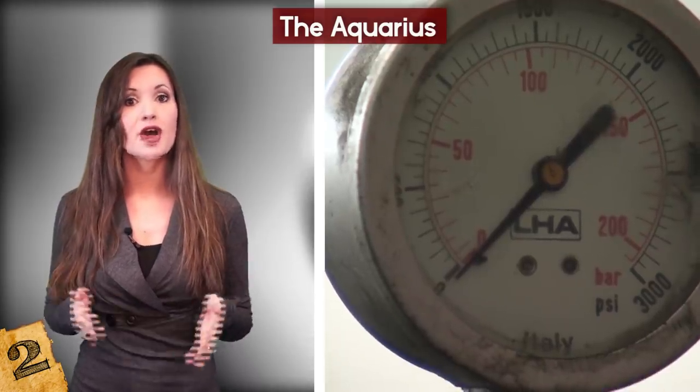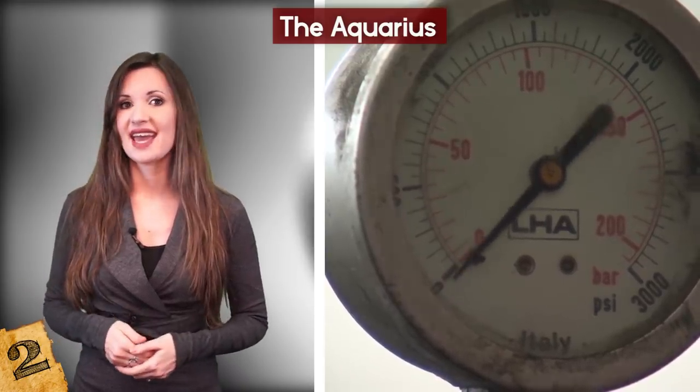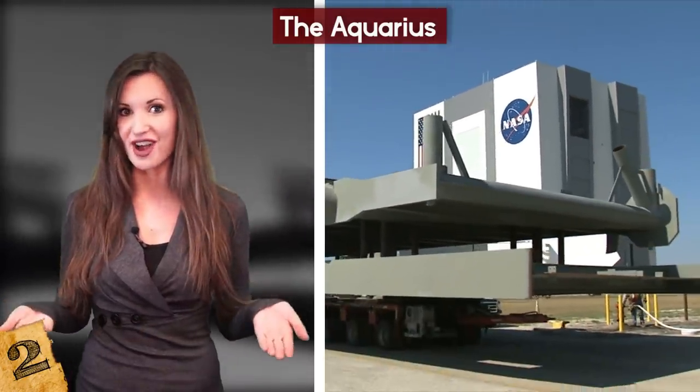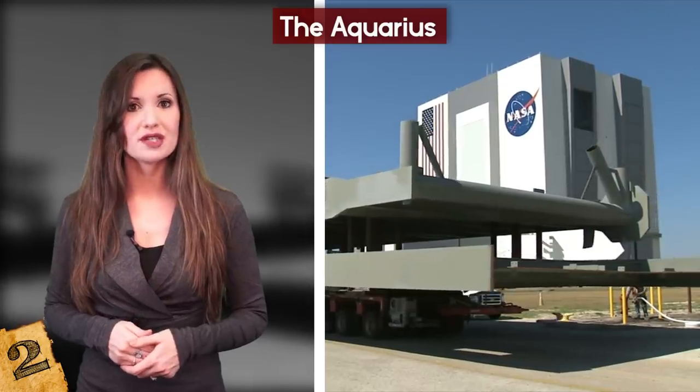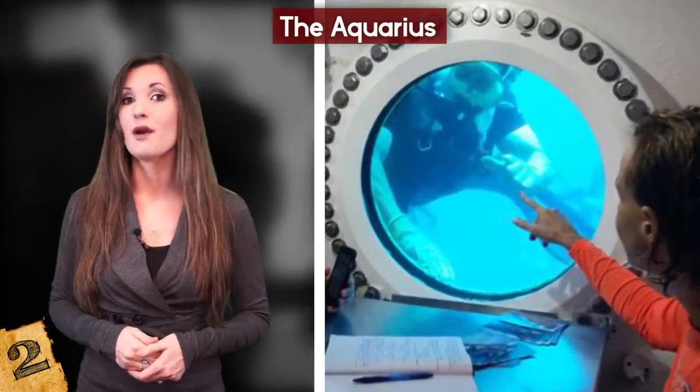The base is used to show the effects of underwater living on people, to conduct various experiments, and is also used by NASA to simulate conditions in outer space and train astronauts. Now operated by the University of Florida, the Aquarius is an incredibly valuable resource to help understand marine environments.